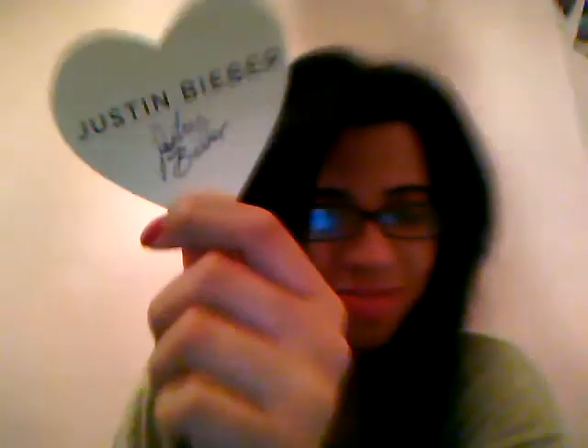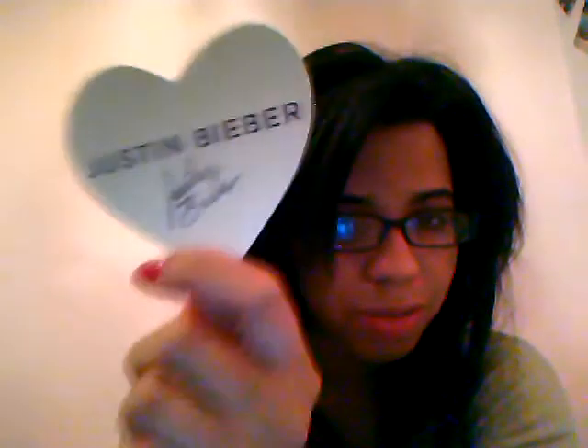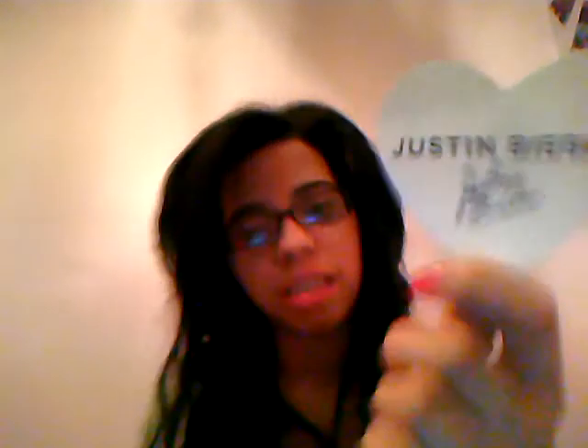Justin Bieber — this is for his perfume. Not Someday — Girlfriend! That's what it is. It's amazing. Both of his fragrances smell amazing. I'm secretly a Justin Bieber fan.